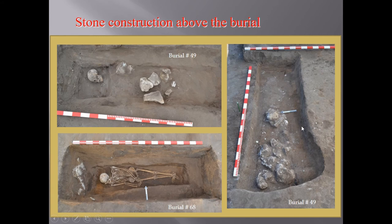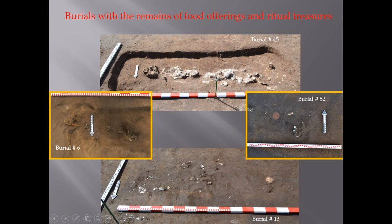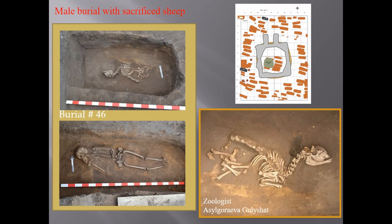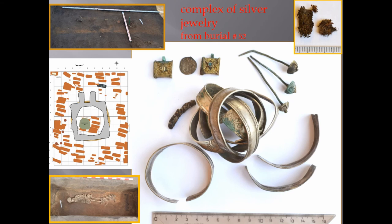Stone constructions above burials were recorded in several cases, though destroyed. We also have burials with remains of food offerings and ritual traces. In two burials we discovered a small animal — identified by a zoologist as a cat. In another grave, above a male burial, there was a skeleton of a sheep.